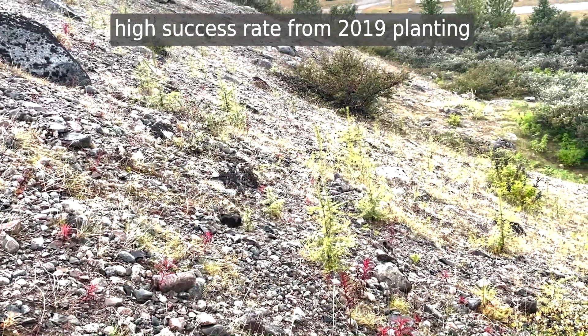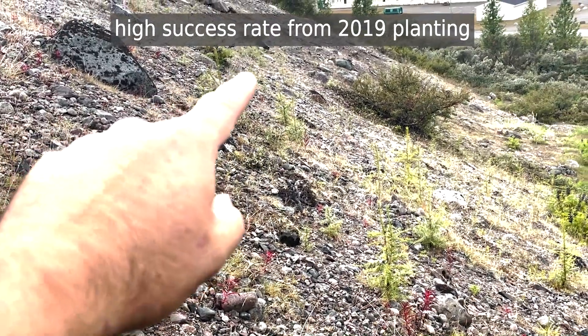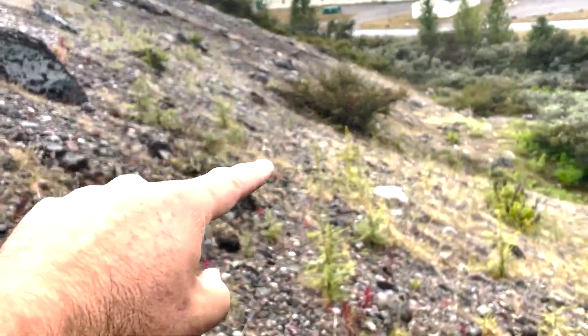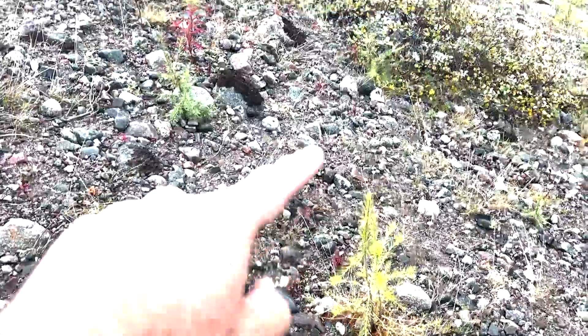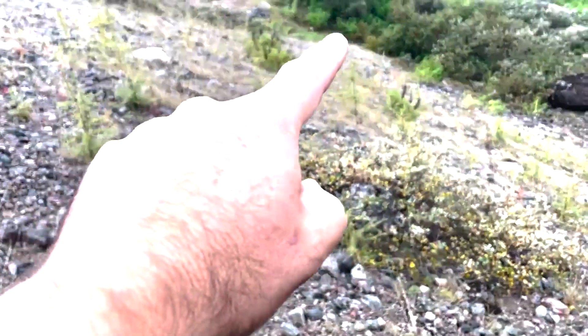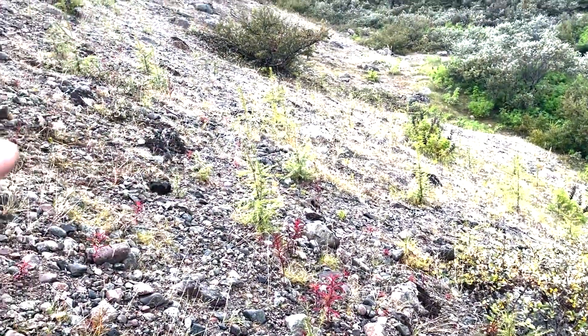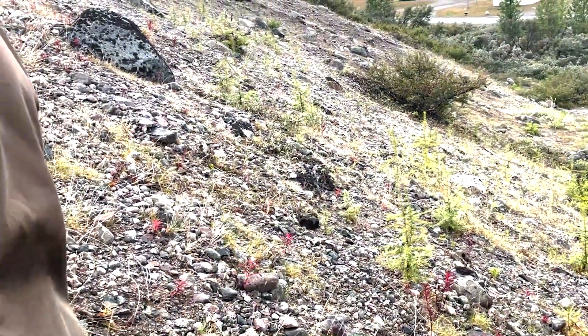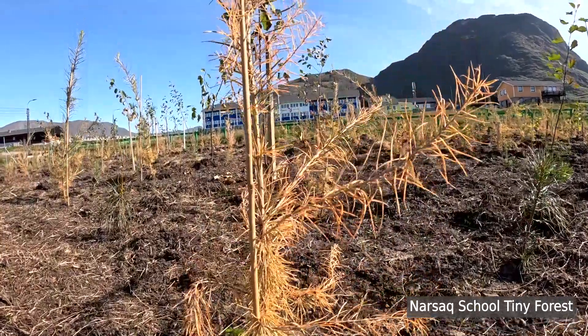It's actually challenging to find a spot to plant more on this slope. You can see 1, 2, 3, 4, 5, 6, 7, 8, 9, 10, 11, 12, 13, 14, 15, 16, 17, 18, 19, 20. So this lower slope has a high success rate.